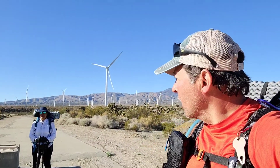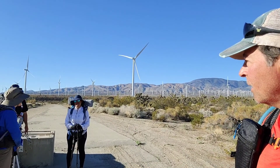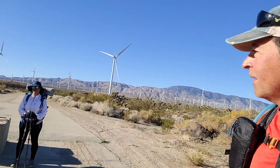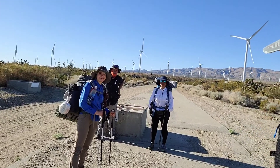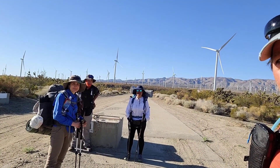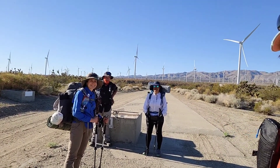Good morning everyone in YouTube land. It's March 24th and we are getting ready for 10 more miles on this trail to our campsite. Nothing special about the campsite other than it's a campsite. How are you guys feeling this morning? Much better after 17.5. Yesterday we did 17.5. These guys are like machines and with very little water too.